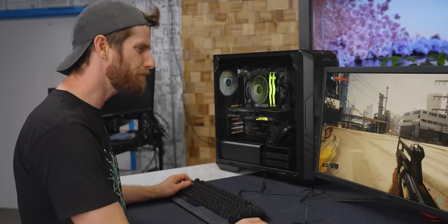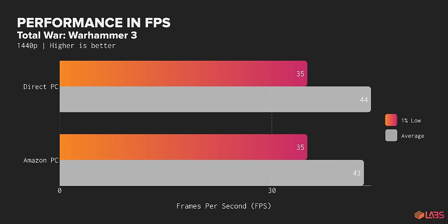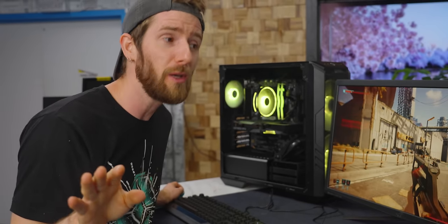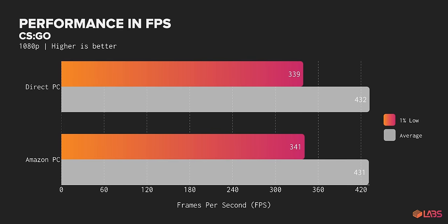Once we finally got to benchmarking, we found pretty much exactly what we expected for the hardware. We tested Cyberpunk 2077, Hitman 3, and Total War: Warhammer 3 at 1440p with everything cranked up, and our systems cranked out virtually identical performance — I'm talking one frame per second difference at most, which is within the margin of error. We also took a quick look at CS:GO to compare against Cooler Master's claimed performance of 293 FPS, and we have no idea how they got that number — we ended up blowing it out of the water with an average of 432 FPS.